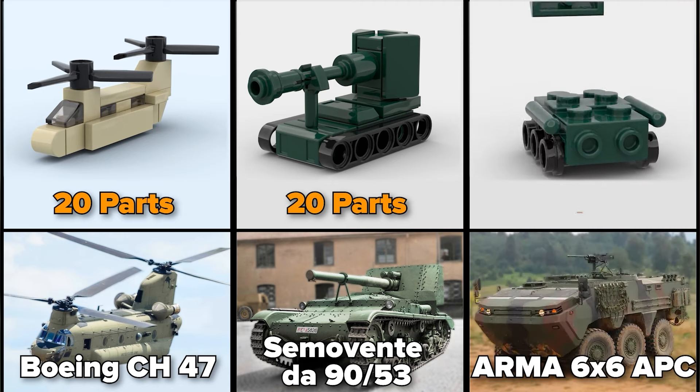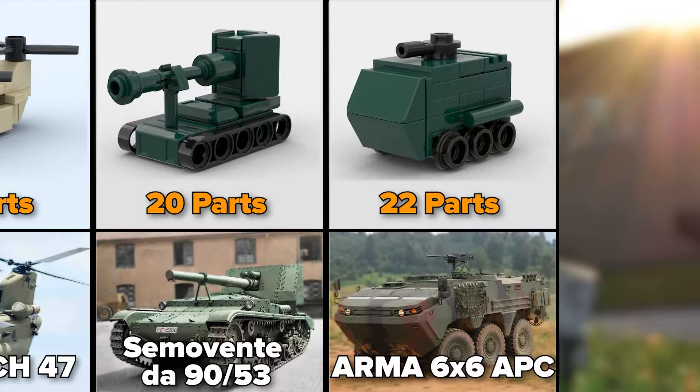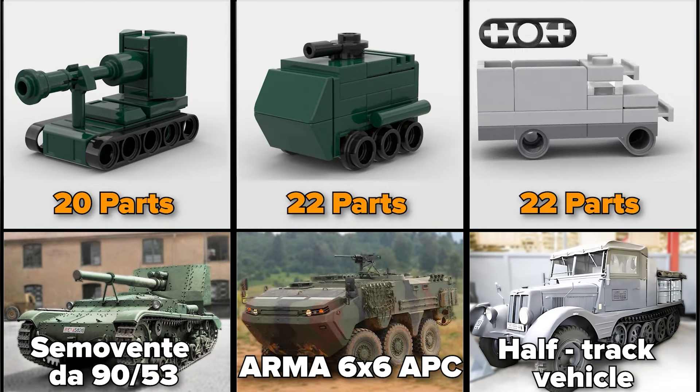Turkish Armour 6x6 APC, 22 parts. World War II half-truck vehicle, 22 parts.